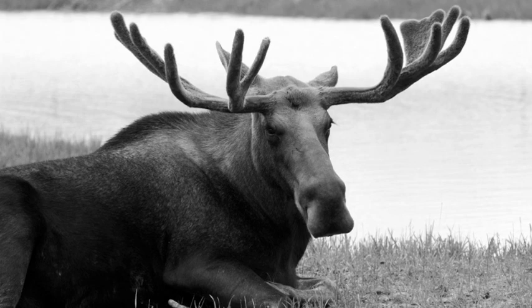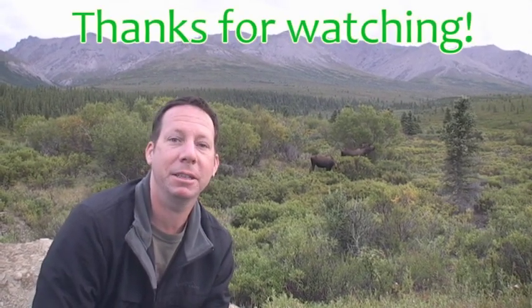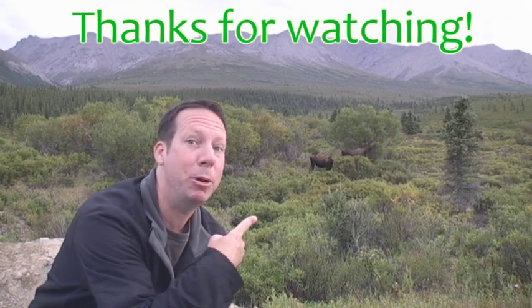We said so long to this beautiful boy and went towards Seward, Alaska, where we hope to see an animal a lot larger than this moose. Thanks for watching this edition of Safari Alaska. For more information about the wildlife featured, read the description below. As always, thanks for watching. Moose!